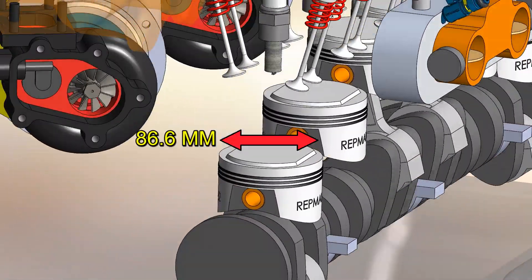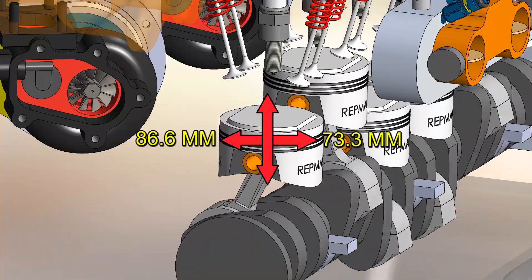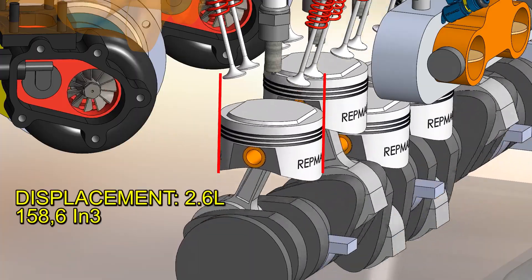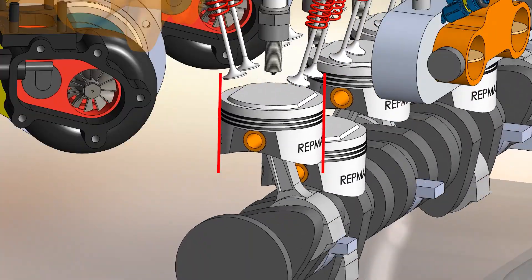The piston diameter is 86 millimeters with a stroke of 73.3 millimeters, giving a super square engine. This means the pistons move relatively slower, reducing friction against the cylinder wall and resulting in less loss as well as lower temperature.